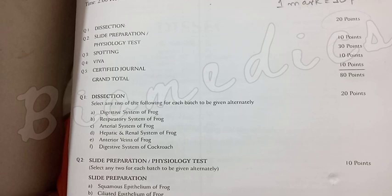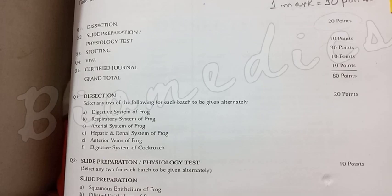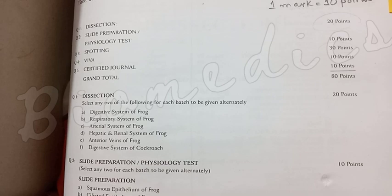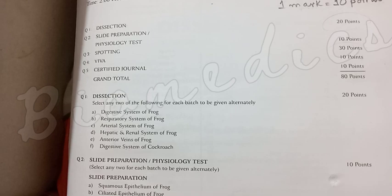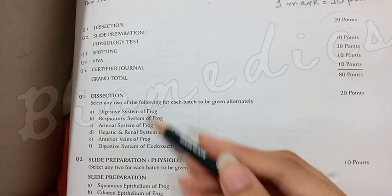For dissection in question 1, what do you do? You come with a frog and cockroach. There are many different systems — digestive system, respiratory system, hepatic and renal system, anterior veins or venous system of frog, and the cockroach's digestive system. This carries 20 points. If you have a dissection, you will have different shifts — morning, evening, and night.